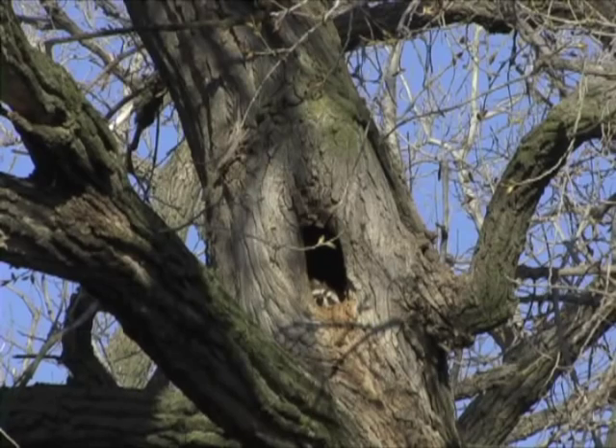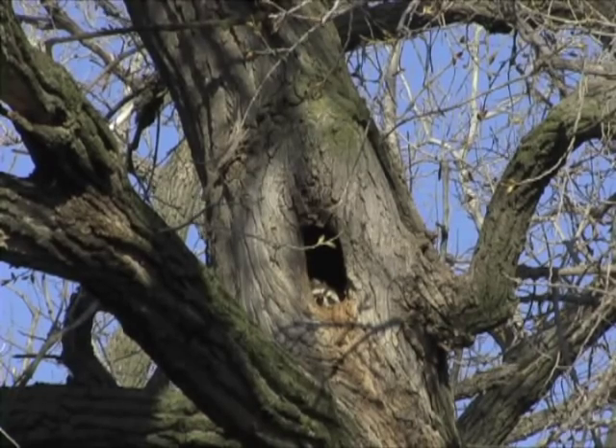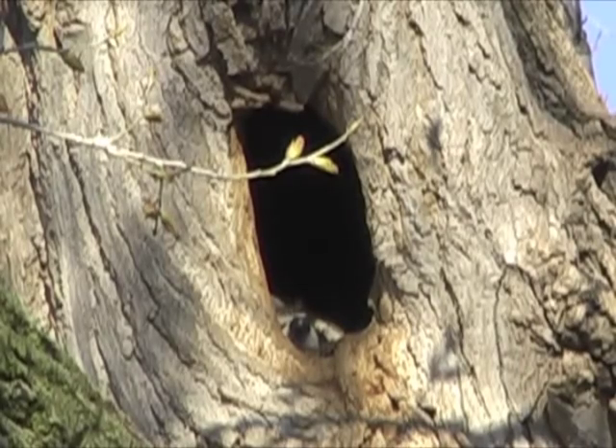Kansas wildlife is always nearby, but sometimes you have to look for it. This hole in a cottonwood tree looked odd, and closer inspection revealed a sleeping raccoon.